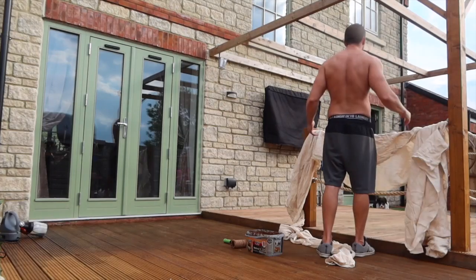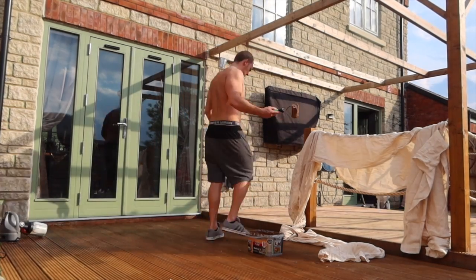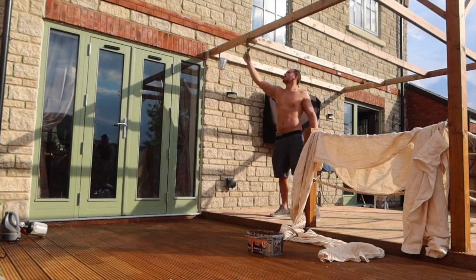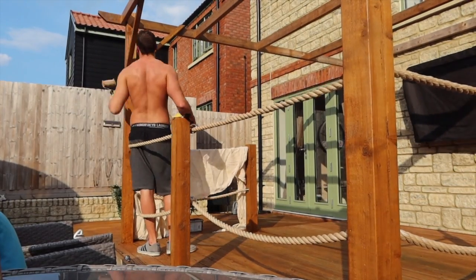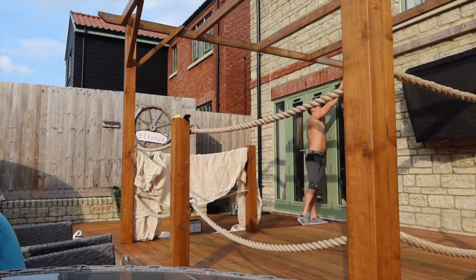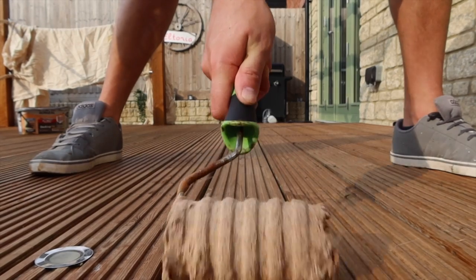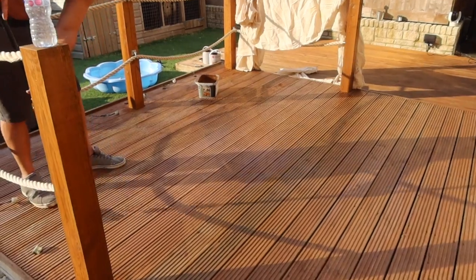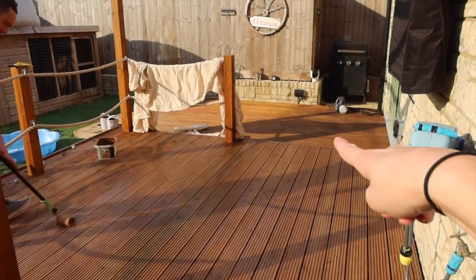Today you join me on a lovely Sunday afternoon, obviously in lockdown. Today I am painting the deck. I am going to do a second coat for it to look the same as this one. But this is before and this is after.